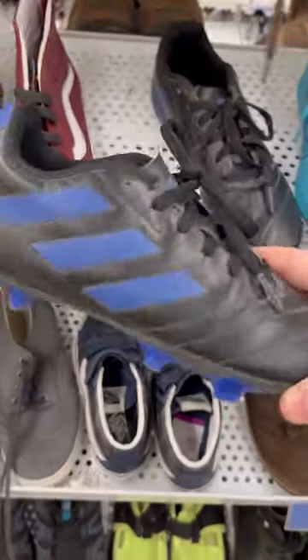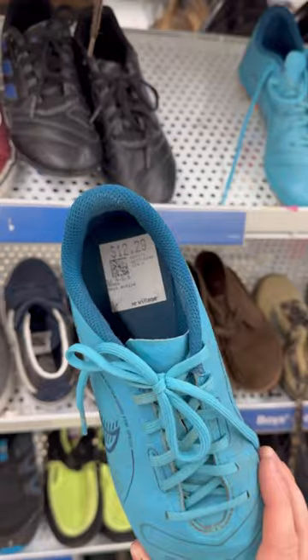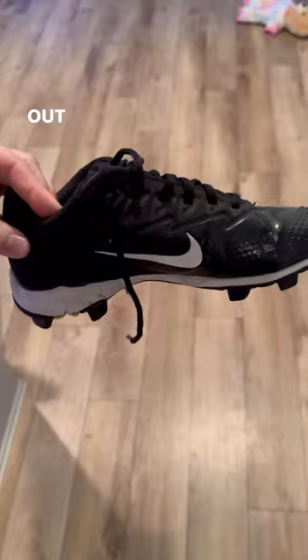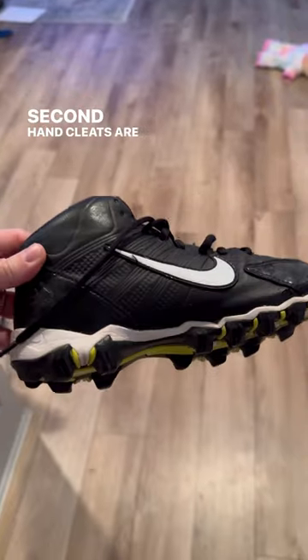A lot of these options are in great shape because they've probably only been worn a couple of seasons. I can usually pass them down kid to kid and they last for years. I typically find name brand options — on this trip I walked out with three pairs of Nike cleats. Secondhand cleats are the way to go.